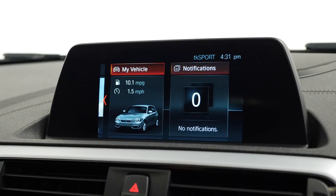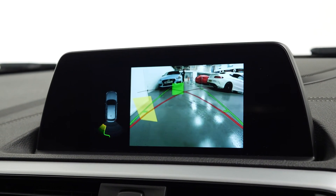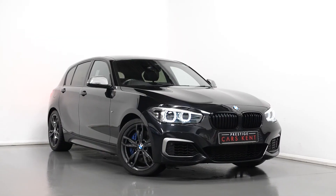You can access features from here including DAB radio, satellite navigation, and also the optional reversing camera with the rear parking sensors visible on the screen. Lastly, you do get plenty of boot space available in the rear.